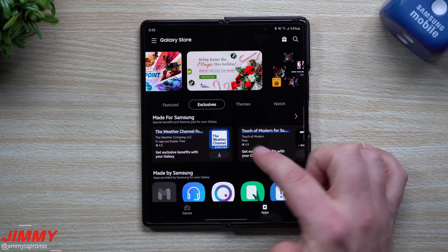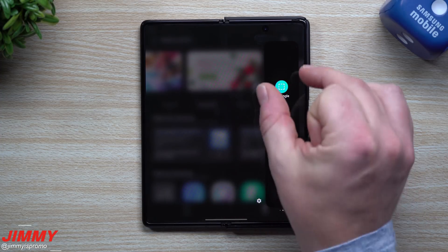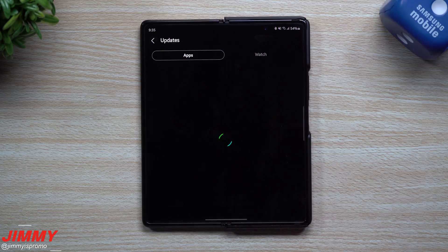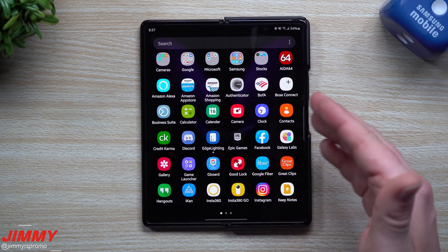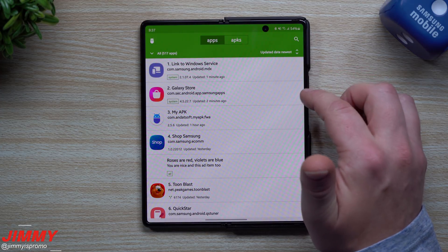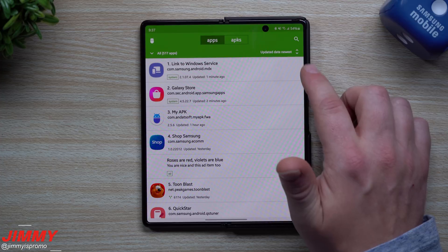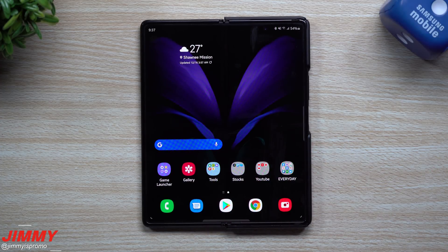Inside the Exclusives tab you have all these made-for-Samsung and made-by-Samsung apps. I was hoping the edge panel application I purchased would be there, but hopefully it'll be added at some point. Now we have the newer version of the Galaxy Store. Going to the top left to check updates — the Link to Windows service was sitting in the Galaxy Store and just updated. Checking MyAPK confirmed the Galaxy Store updated, and Link to Windows also got an update. So we now have a new Galaxy Store and Link to Windows service for the Galaxy Z Fold 2, along with the December 1st patch.